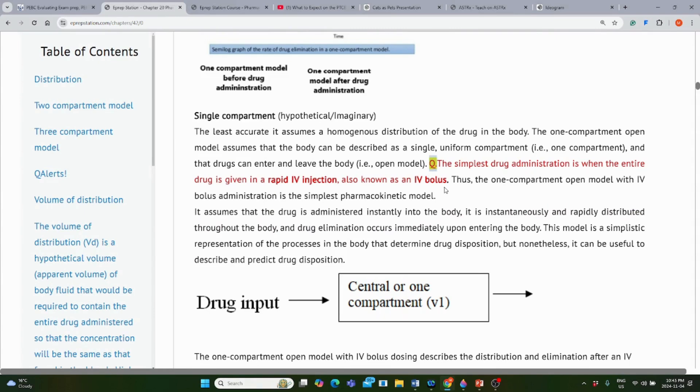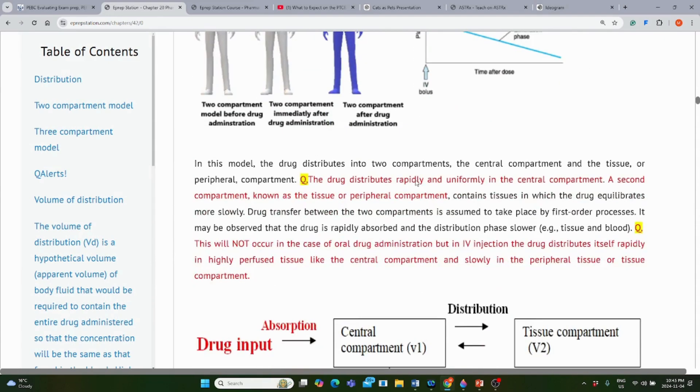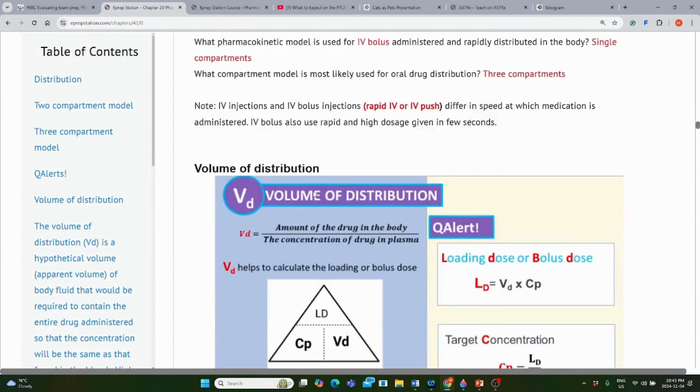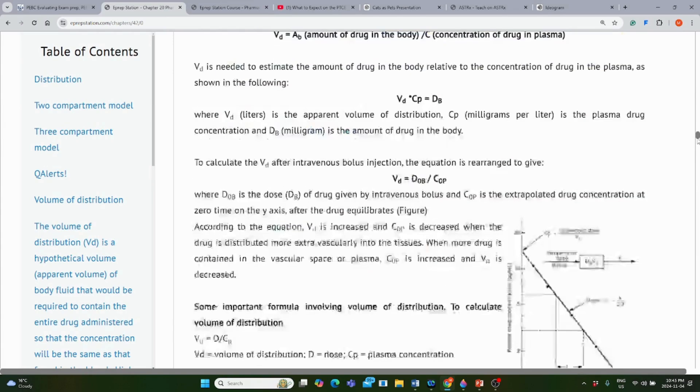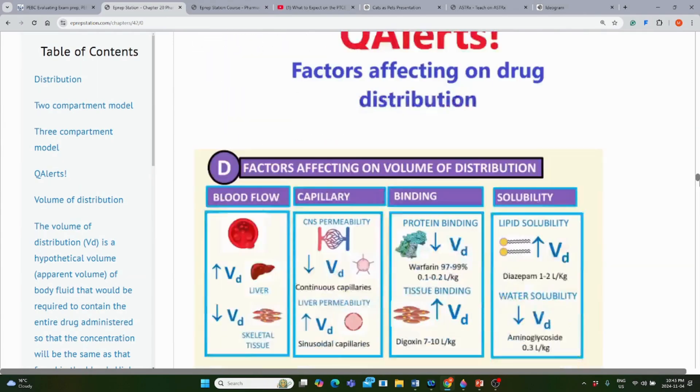A 'Q' mark means there is a potential question on that point — it is important that one should memorize that point. Throughout the chapter, you will find several places marked with a Q indicating potential questions. The chapter continues with all important points, and at the end you will have all essential must-read topics.